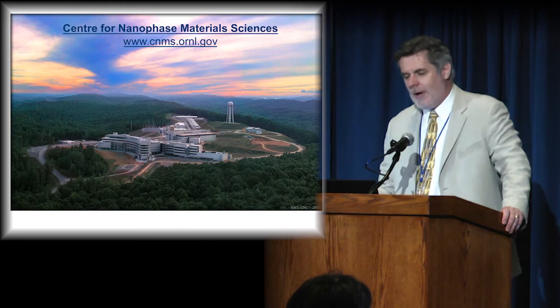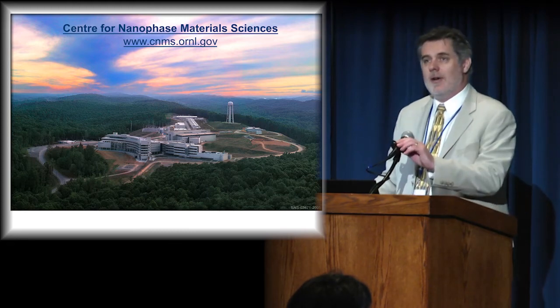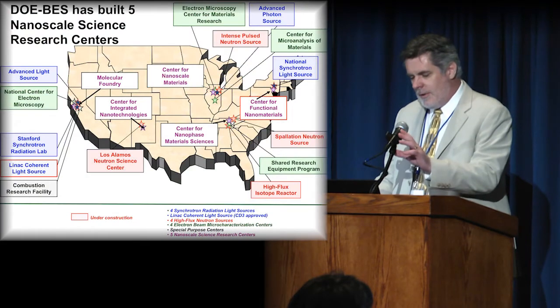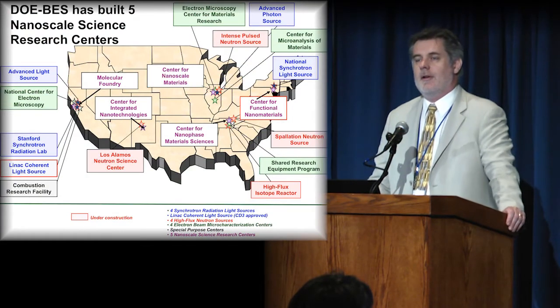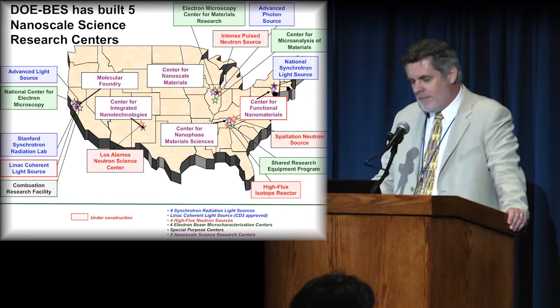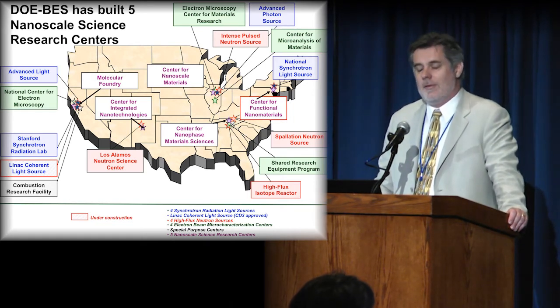I'll move ahead fairly quickly so that we have some time for questions at the end of the session. The DOE, in response to the National Nanotechnology Initiative, has built five nanoscience research centers around the country.